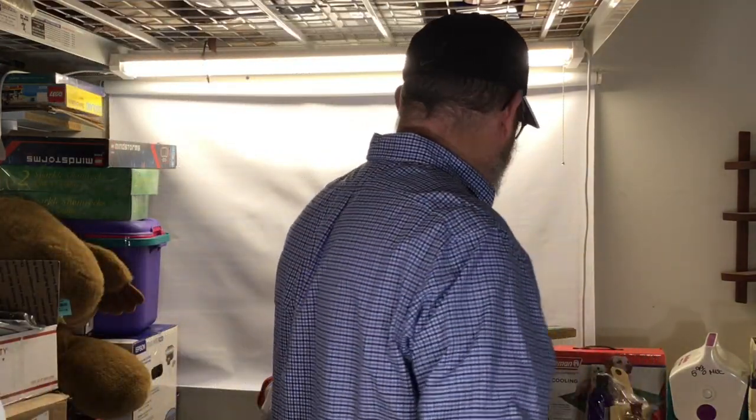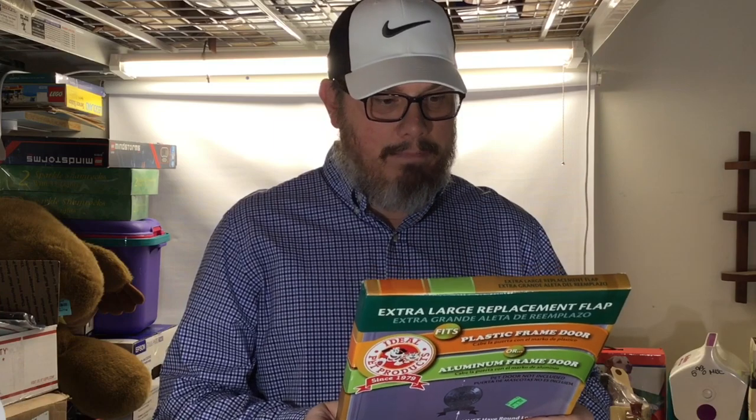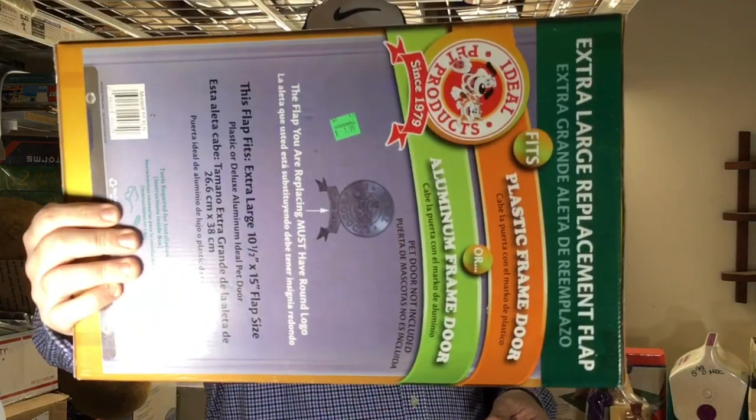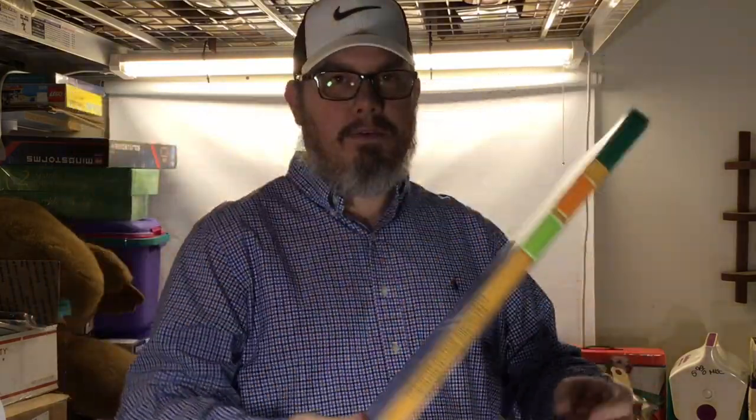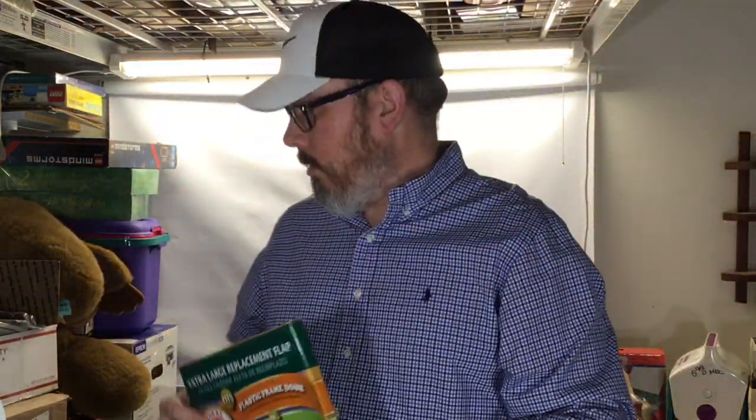The price fluctuates on those greatly, so I just threw it in the cart and kept going. I also got this new in the package — it's an extra-large replacement flap for a doggy door. Got this for about a buck eighty at Goodwill, and they sell for 30 to 35 dollars. Good stuff.